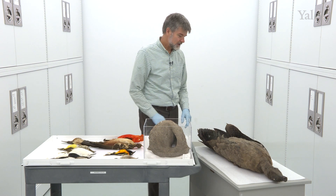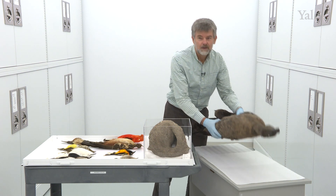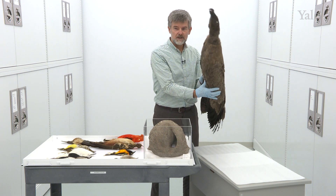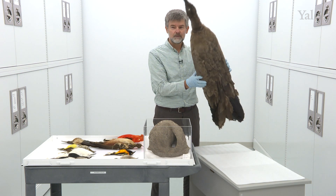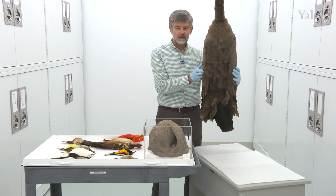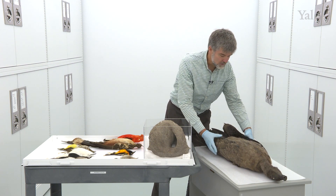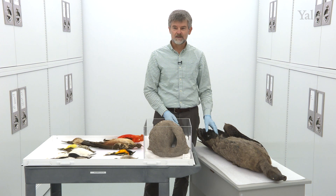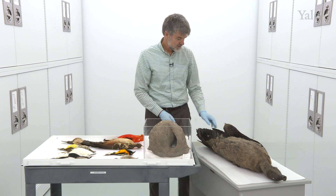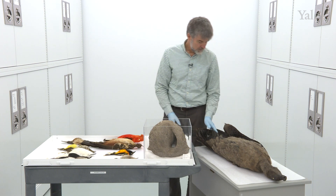Let's begin with this big bird here. This is an immature Andean condor, a huge bird the size of the California condor with a three-meter wingspan. This is a baby because it takes them eight years to achieve adulthood, and the specimens we have here are immature.